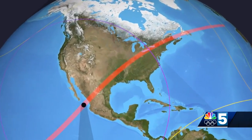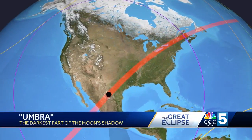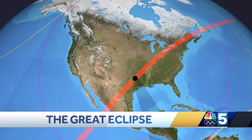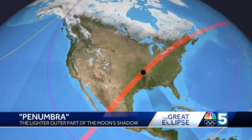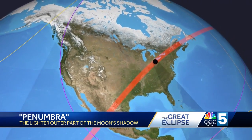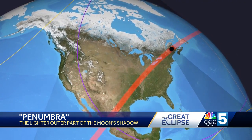When you look at the shadow of the Moon on Earth, there are two regions. One is called Umbra — that's the Zone of Totality — and the other one is called Penumbra, a much bigger zone where you can see a partial eclipse. In 2017, we were in the Penumbra.